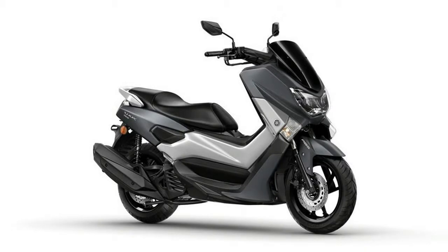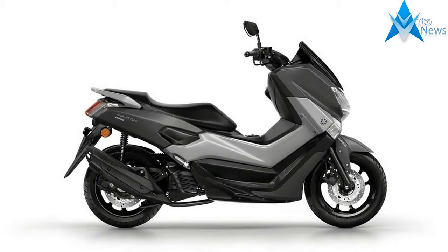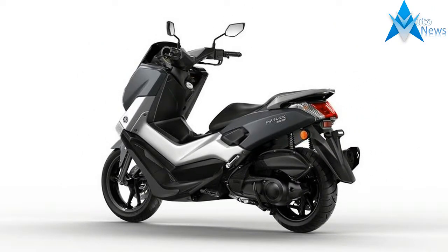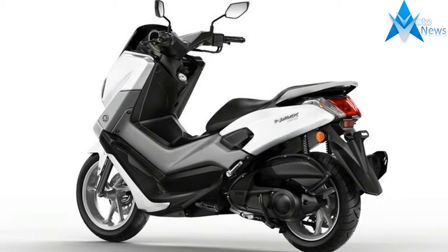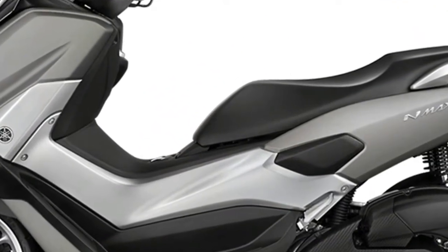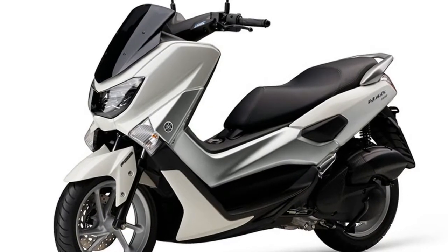Engine display: 155cc, power 12 bhp at 7500 RPM, mileage, number of gears V-belt automatic, fuel system fuel injection, ABS no, headlamp, wheels type alloy, tire type tubeless, standard warranty, engine type single cylinder, liquid-cooled four-stroke, four valves, engine displacement 155cc, power 12 bhp at 7500 revolutions.